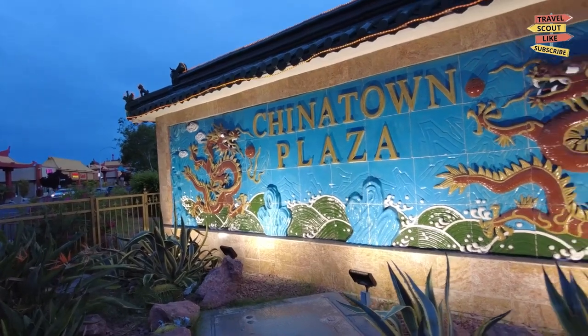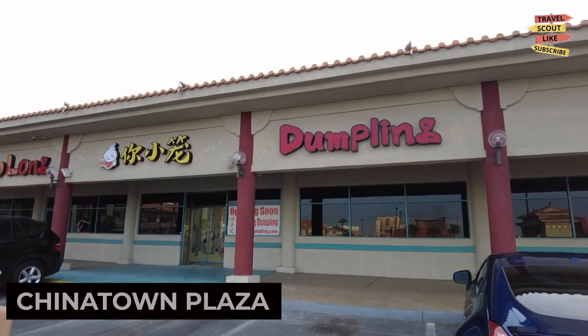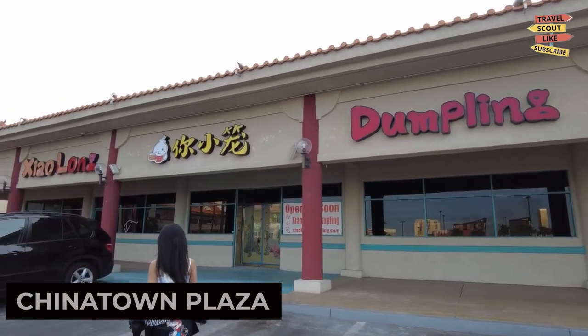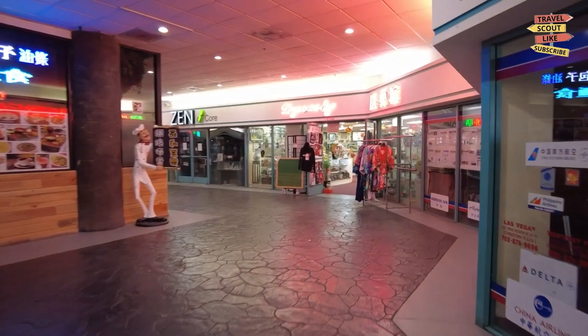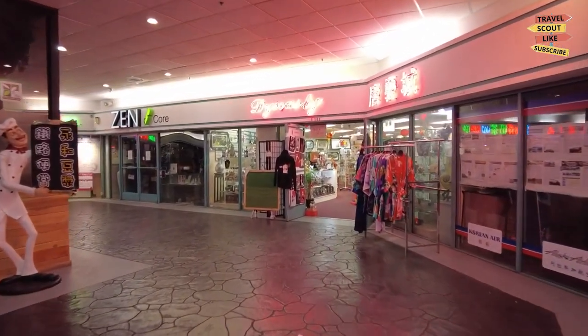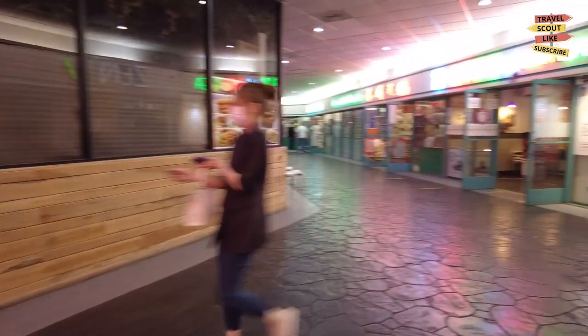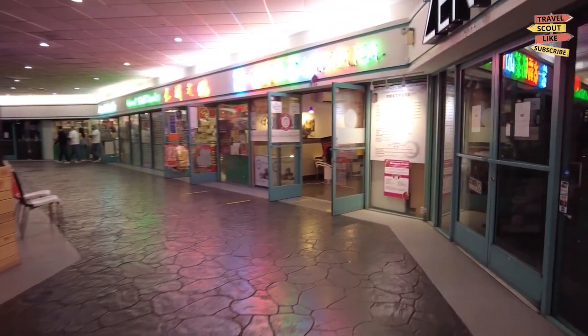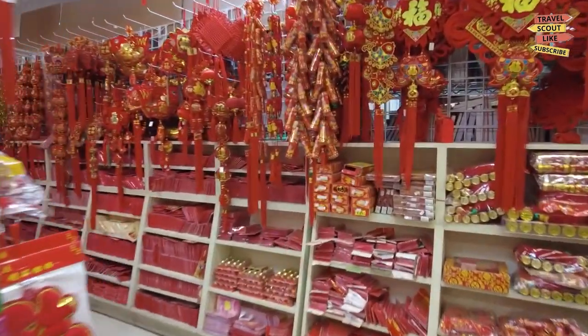For a taste of global cuisine, head to the Carrollton Chinatown Plaza. This vibrant complex offers a variety of Asian restaurants, grocery stores, and shops. Indulge in authentic Chinese, Korean, Vietnamese, and Thai dishes, or stock up on ingredients to create your own Asian-inspired meals at home. The Carrollton Chinatown Plaza is a culinary adventure waiting to be explored.